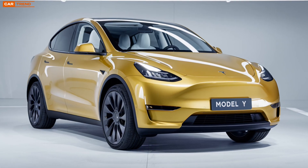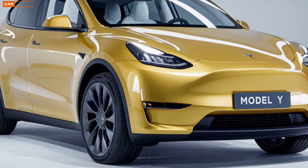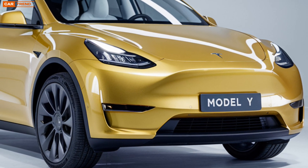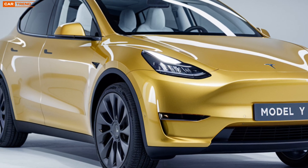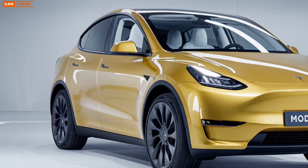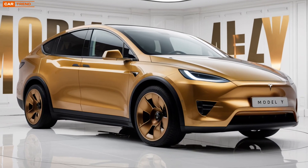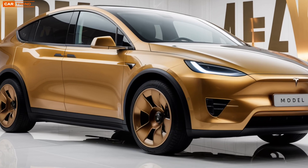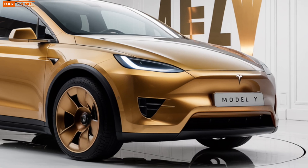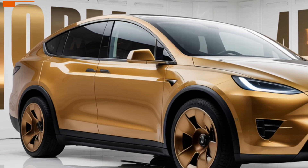Finally, let's talk about pricing and availability. While Tesla has been known to adjust prices based on demand and production costs, the 2025 Model Y is expected to start at around $50,000 for the base model, with the fully loaded performance version pushing closer to $70,000. It's a competitive price for a vehicle that offers this level of performance, technology, and sustainability. Plus, with potential tax incentives for electric vehicles still in play, you might be able to save even more.